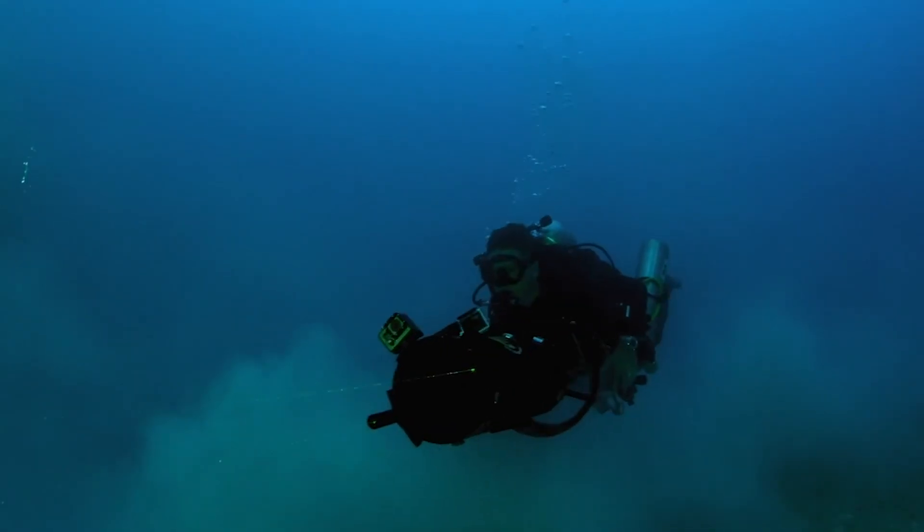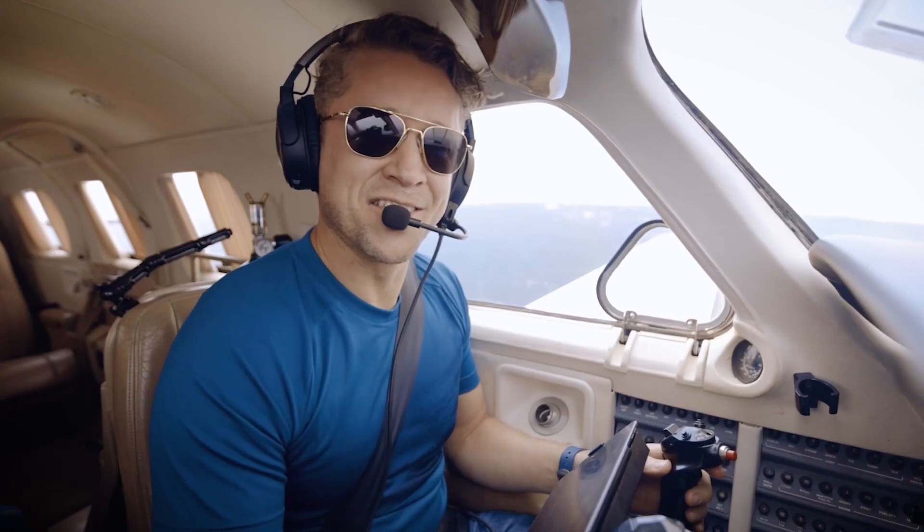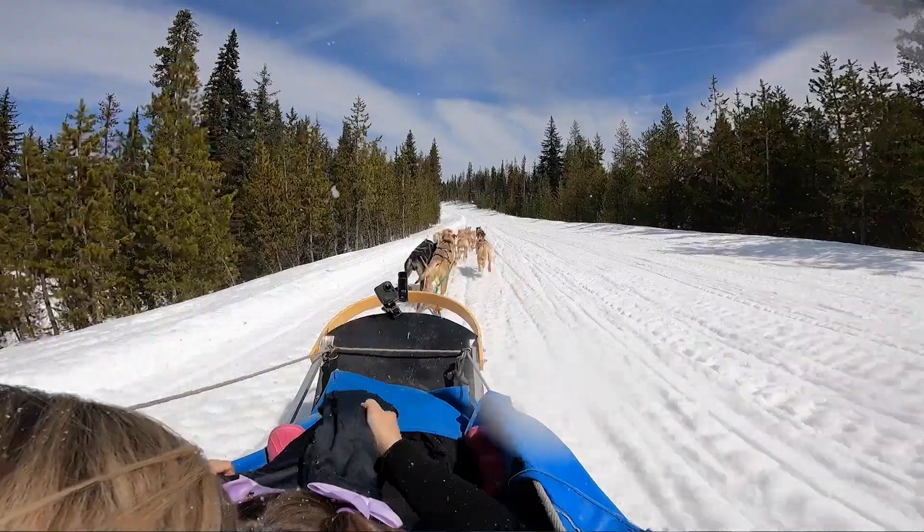G'day, I'm Luke Tipple. I've spent most of my life underwater in pursuit of the unknown, but now I'm taken to the skies in search of new adventures in nature.